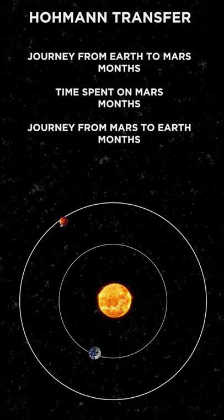Once at Mars, there's a return window you have to meet in order to come back to Earth, which is just 3 to 4 months, before you spend another 9 months traveling back. All in all, a full trip to Mars and back — the shortest possible trip with current technology — is at least a 21 month mission.